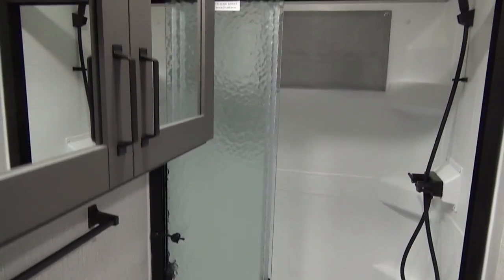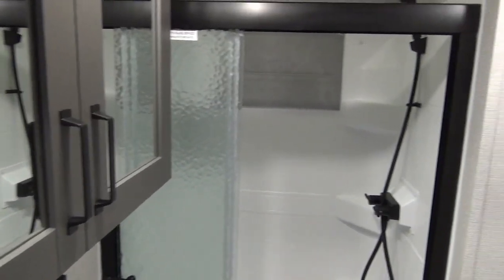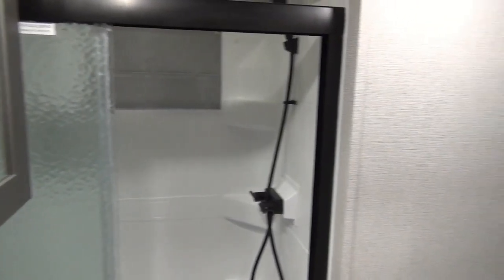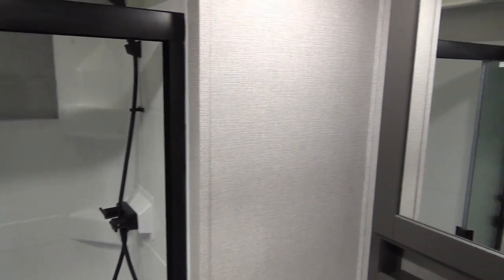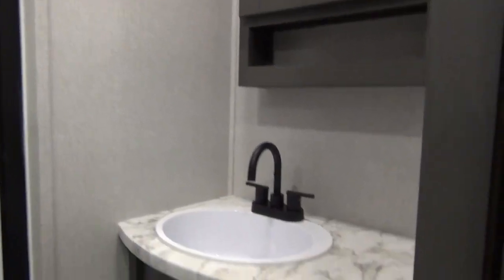We are in the bathroom — porcelain foot flush toilet, a towel rod there, storage above the toilet, and a nice big step-in shower — just watch that step. Then you've got a medicine cabinet above the sink, some counter space, and storage underneath as well.